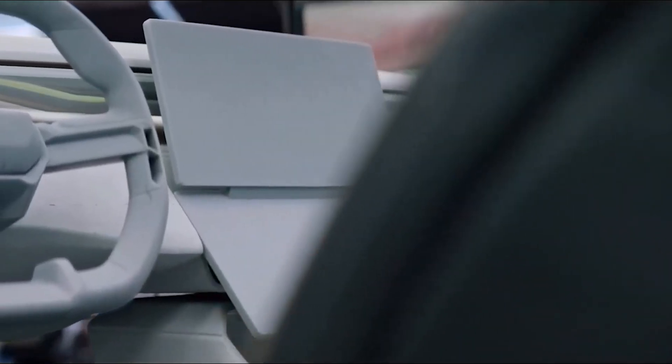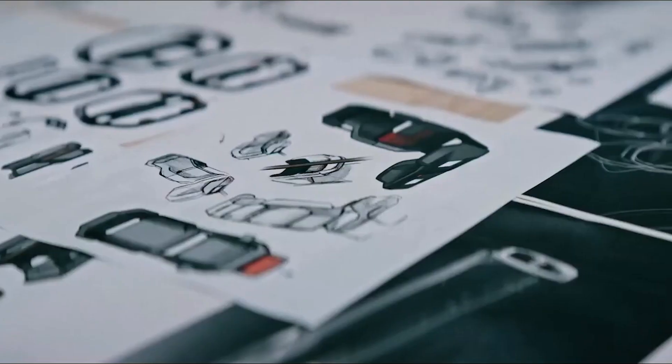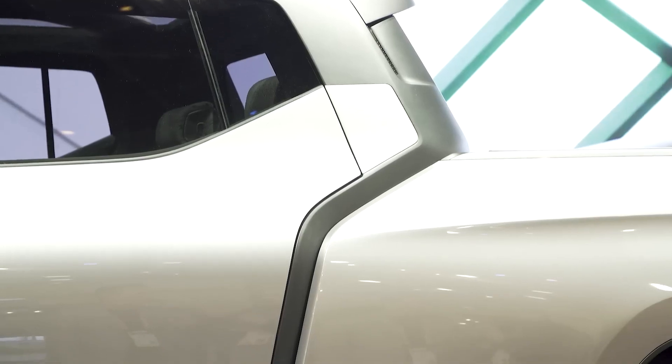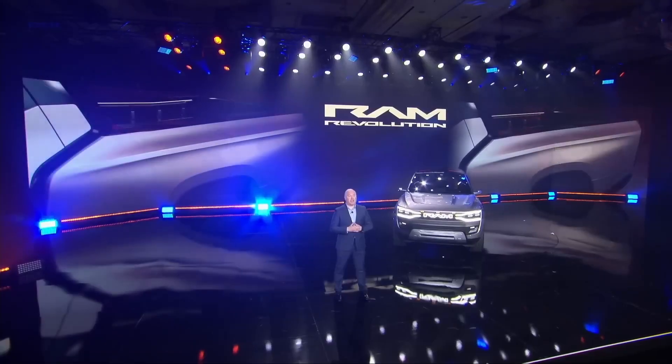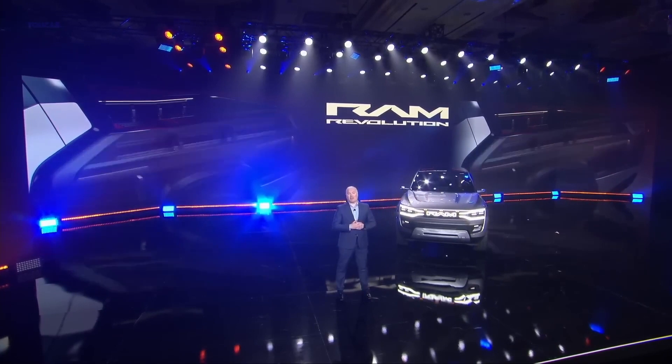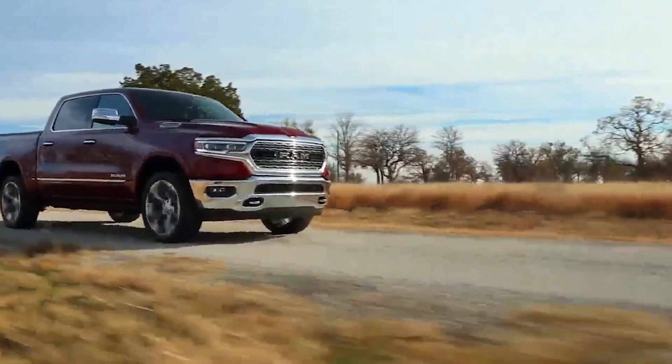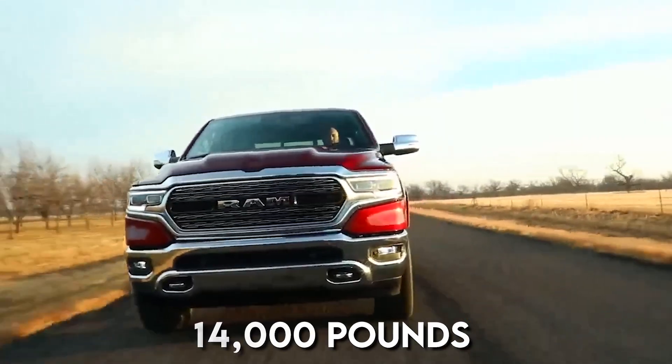While the Ram EV concept was a remarkably futuristic truck with several wild features, the production version looks identical to the gas-powered version. The Rev was shown originally as a crew cab model with a brief bed. According to Ram, two battery packs will be delivered, the larger good for up to 500 miles of driving. The Rev can tow as much as 14,000 pounds, depending on choices.